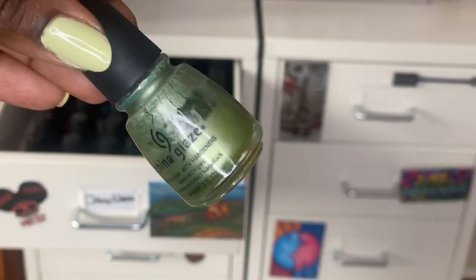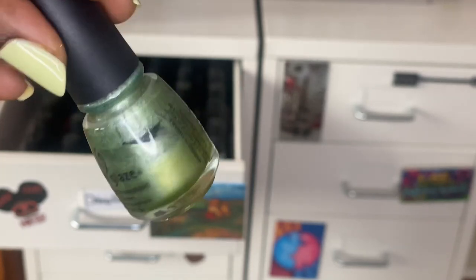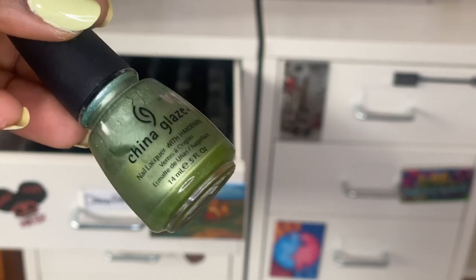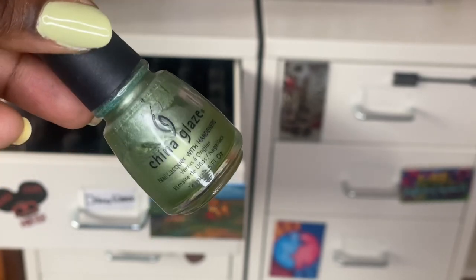Cherished is one of my favorite greens in my collection — it came out in their romantic collection with all metallic finishes. I wish I'd gotten the whole collection, but this one is really really pretty and a definite standout for me.